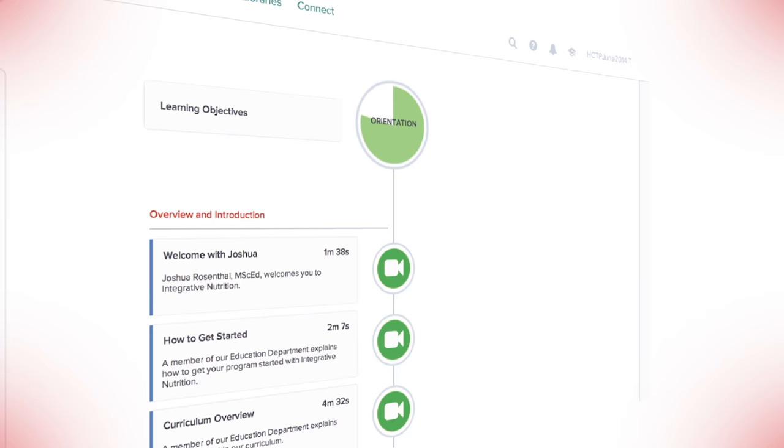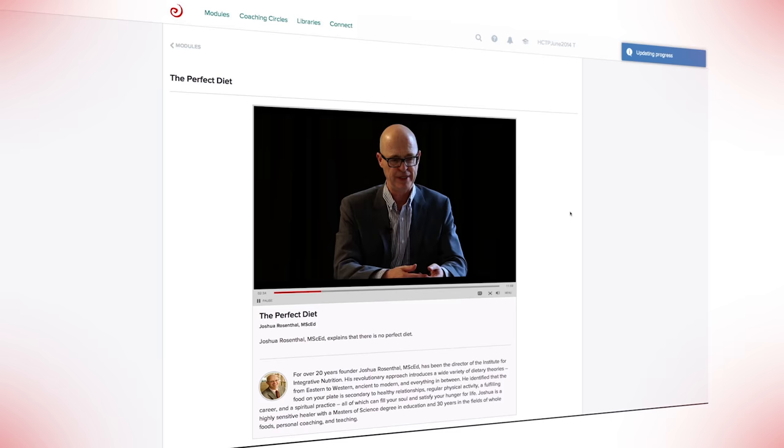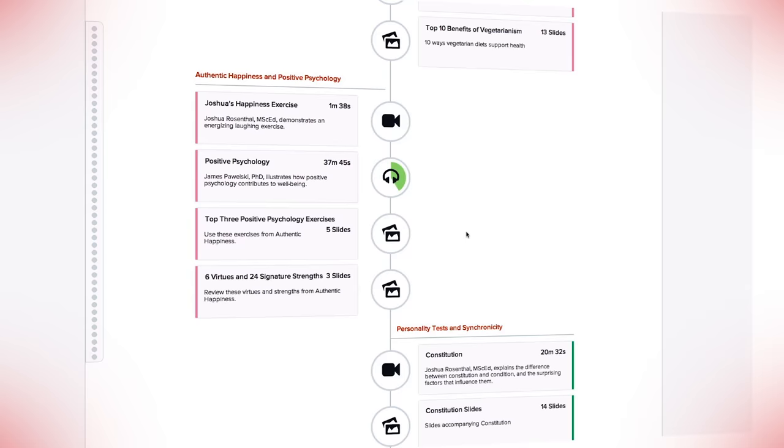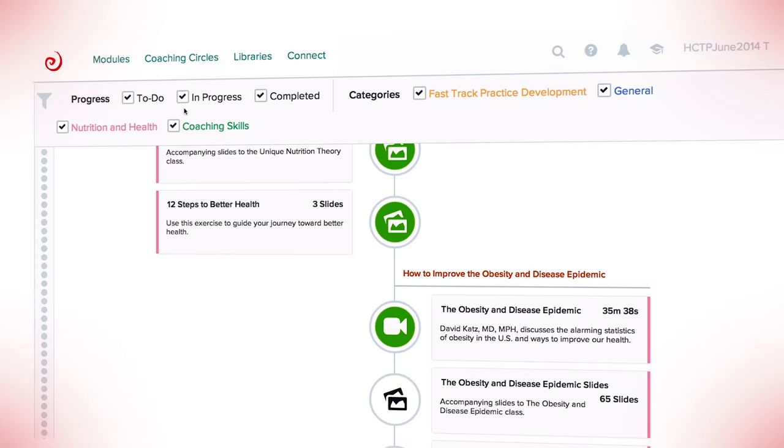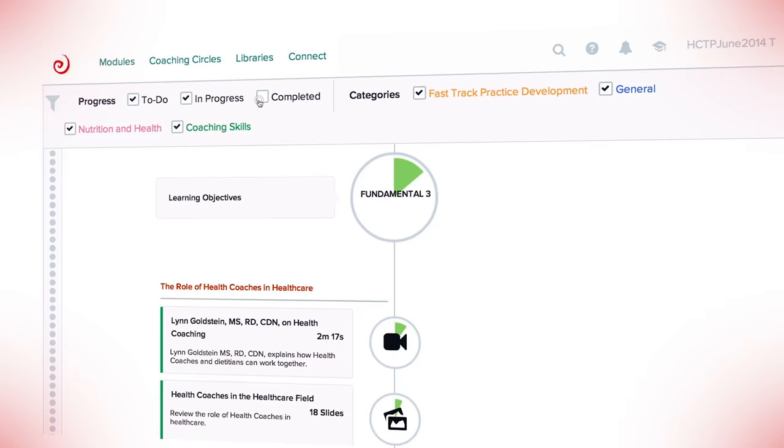and marketing. The entire curriculum can be accessed from the module's timeline, where you can watch lectures, take tests, listen to live web classes, and you can even filter your timeline based on your interests so the content that intrigues you the most is prioritized.